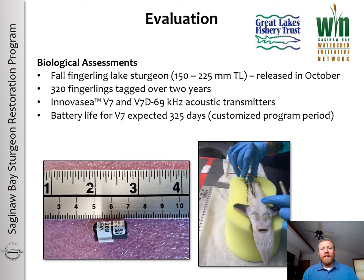For the fall fingerling lake sturgeon acoustic telemetry project, we'll be implanting fall fingerlings with V7 InnovaSea acoustic transmitters. The fish will be approximately 150 to 225 millimeters in total length when released in October, during the same time as all other stocking events. This project takes place over two years with the goal of implanting 320 fingerlings total. We want to look at survival out to about one year post-stocking, and the battery life on the V7 acoustic transmitters is approximately 325 days.